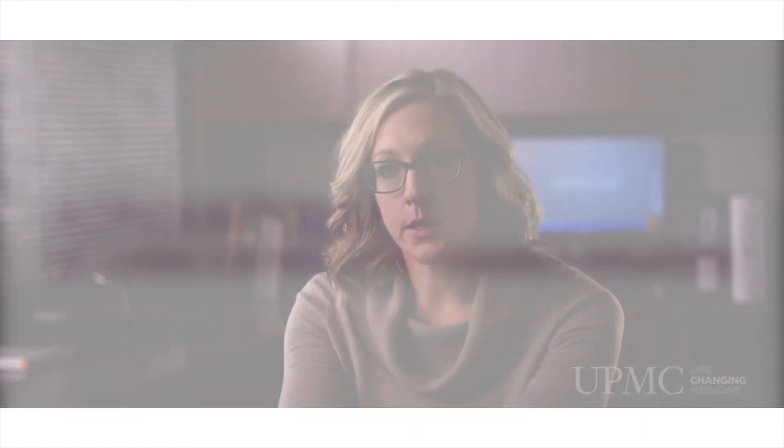Advantages of living donor liver transplant include that the family and the patient can be involved in the process of finding a living donor, and this brings families and patients hope. Additionally, living donor liver transplant patients can go into surgery healthier and therefore have a smoother recovery after transplant.